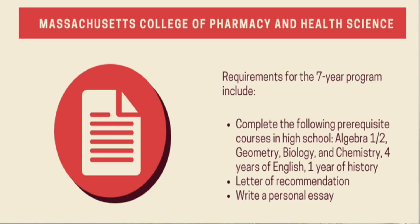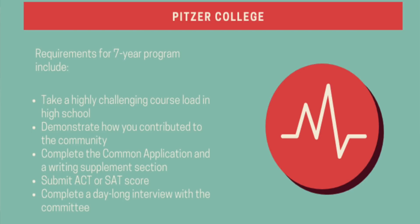The Massachusetts School of Pharmacy and Health Science requires high school courses in algebra one and two, geometry, biology, chemistry, four years of English, and one year of history. You also need a letter of recommendation and a personal statement. The next one is Pitzer College, another seven-year program, where you take highly challenging course loads, demonstrate community contribution, complete the Common Application, write an essay, submit your ACT scores, and participate in a day-long interview.